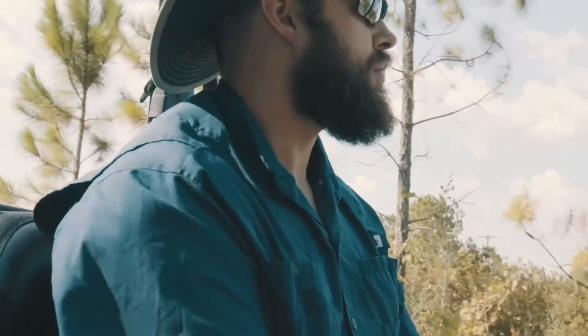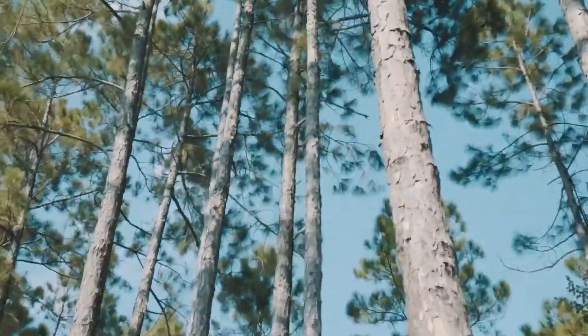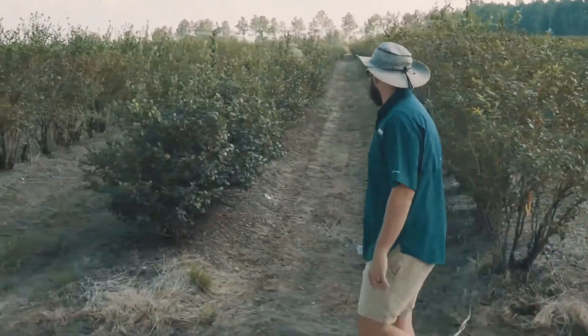There are always unique challenges to different types of fruit. One of the issues that we had this year that we haven't had much in the past is anthracnose. When anthracnose is immature it is very hard to detect on a berry, but within several days it will be very obvious.